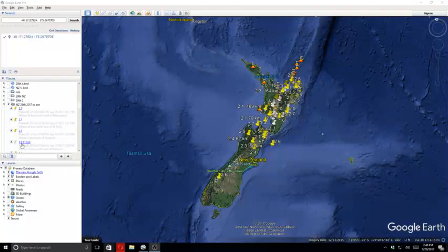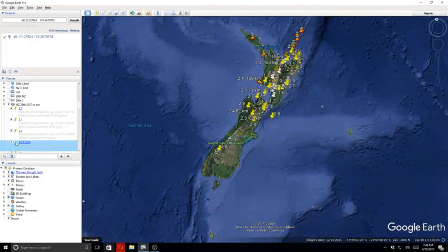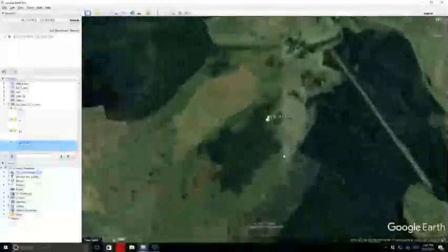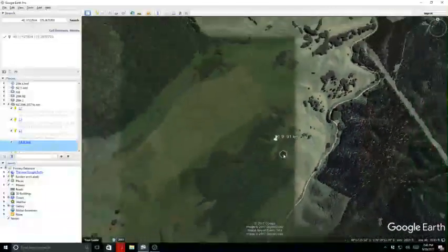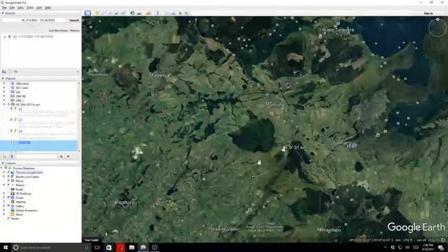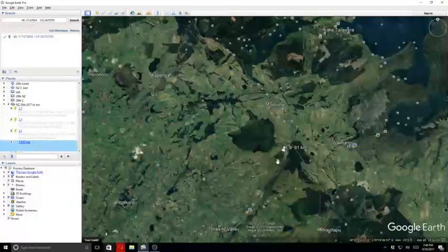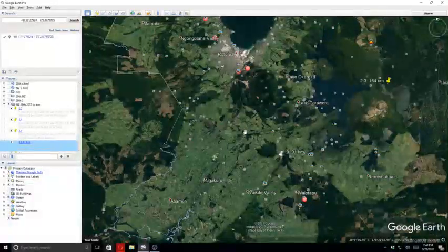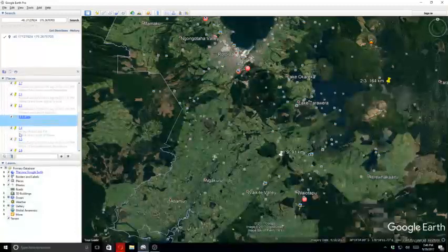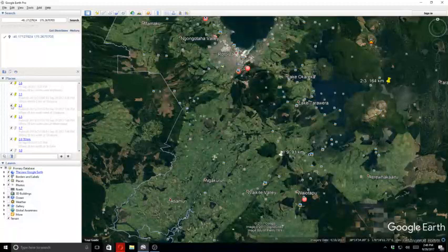We had magnitudes of 2.7, 2.1, and 1.9 — that one was 91 kilometers in depth, not a major quake. It was back here near Tamanui, near Lake Tarawa. Our next quake was a 2.4, followed by 1.5, 2.6, 2.5, 2.1, 2.5, and 1.7.